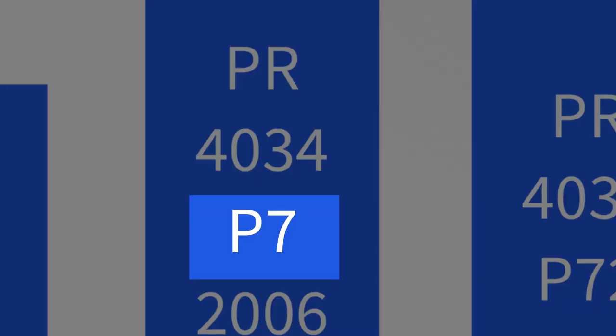The next line of the call number, P7, contains a letter and a number. The letters are shelved alphabetically, which is easy enough. From PR 4034, we will now make our way to the letter P. However, the numbers are treated as decimals, so this may require closer attention. The 7 in P7 is actually read as .7. So .7 would come before .72 because it is the larger fraction.